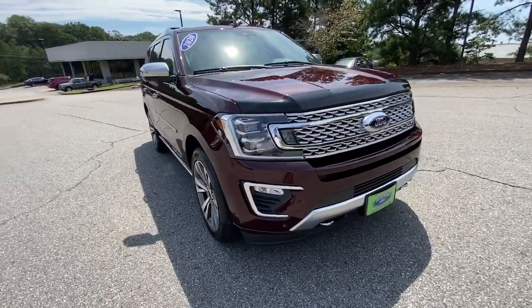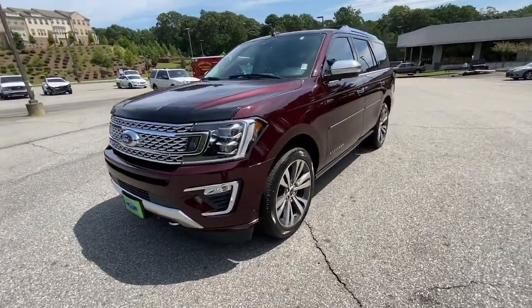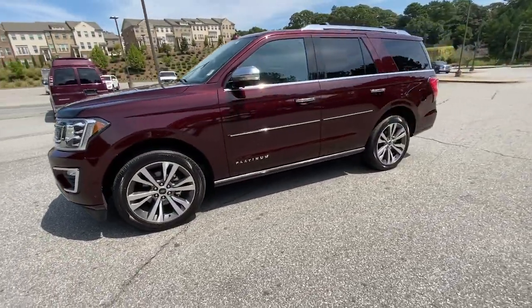You will be amazed by this 2020 Ford Expedition. With less than 10,000 miles on the odometer, this vehicle stands out from the rest.